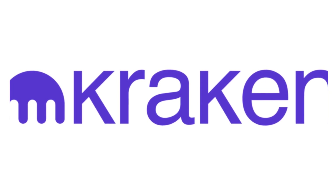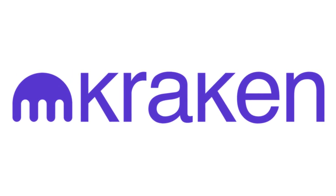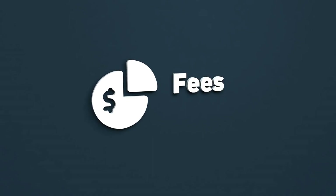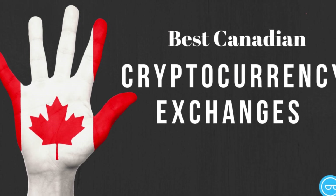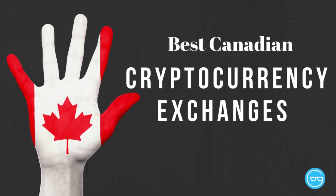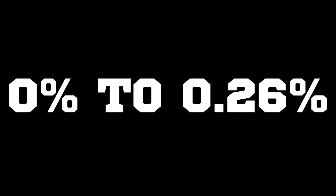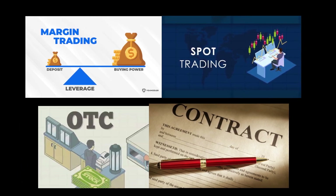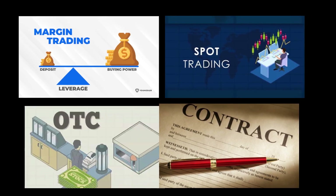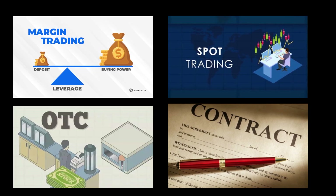Kraken, which also provides 185-plus additional crypto assets, is arguably the most excellent cryptocurrency trading platform in Canada for trading Bitcoin. Due to its minimal trading fees, many have regarded it as the most affordable crypto exchange. Like Coinbase, this Canadian cryptocurrency service provides platforms for novice and experienced traders. Kraken's trading fees range from 0% to 0.26% for each deal and are considered reasonable. The software offers access to advanced features including margin trading, spot trading, over-the-counter (OTC) services, futures contracts for crypto assets, and staking possibilities, but trading has been streamlined to cater to newcomers.